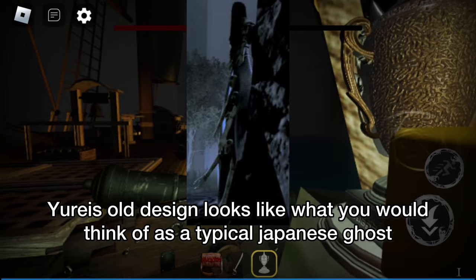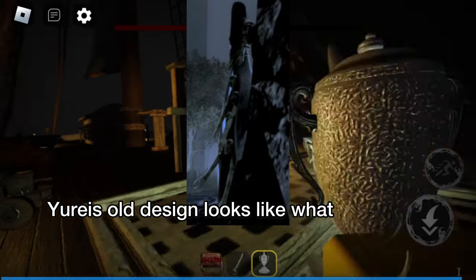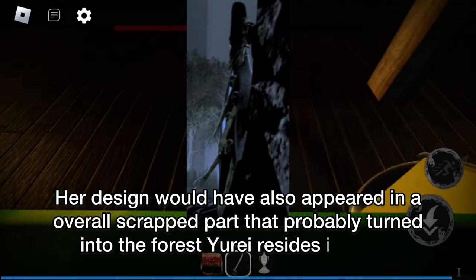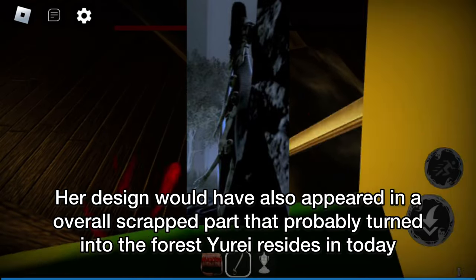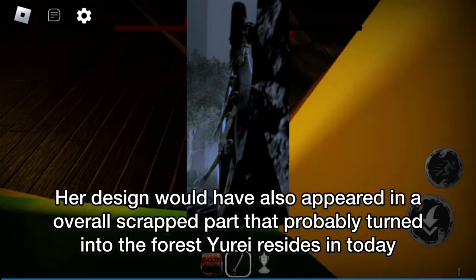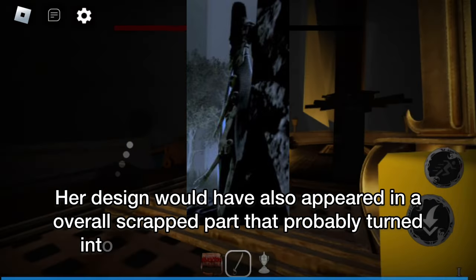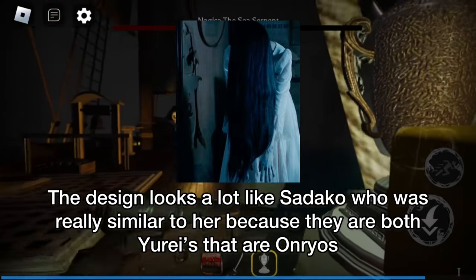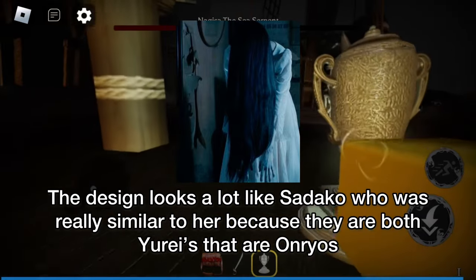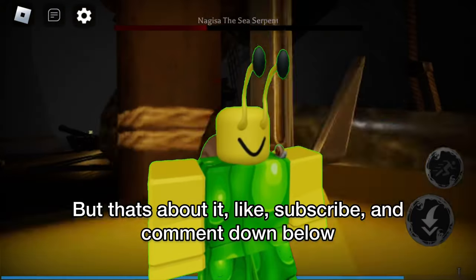Yuri's old design looks like what you would think of as a typical Japanese ghost. Her design would have also appeared in an overall scrapped part that probably turned into the forest Yuri resides in today. The design looks a lot like Sadako, who was really similar to her because they are both Yuris that are on Rose. But that's about it.